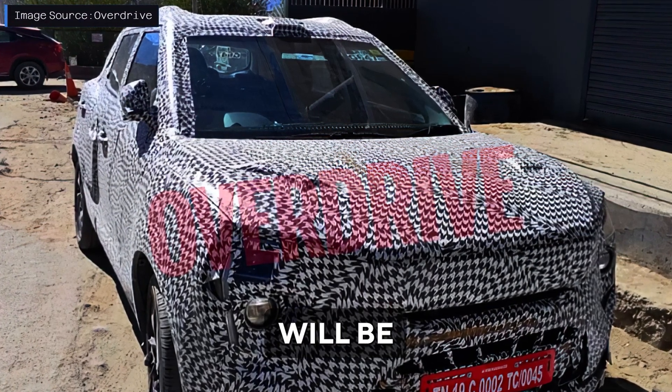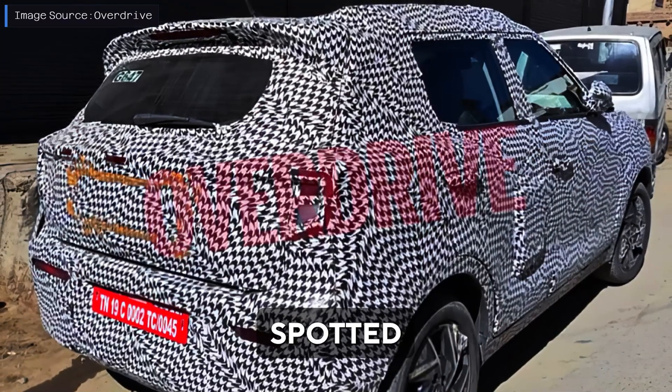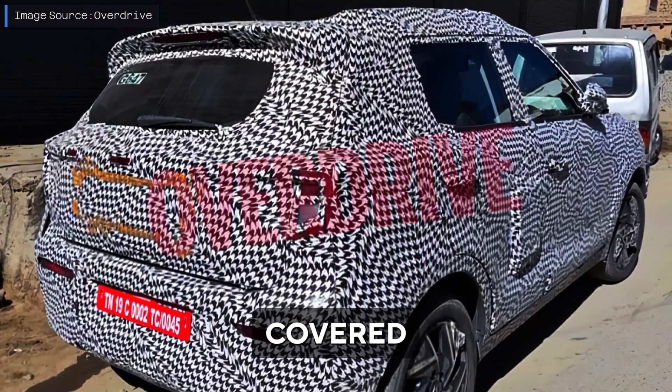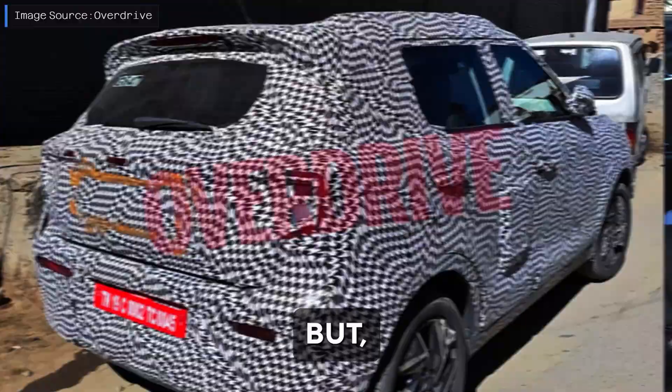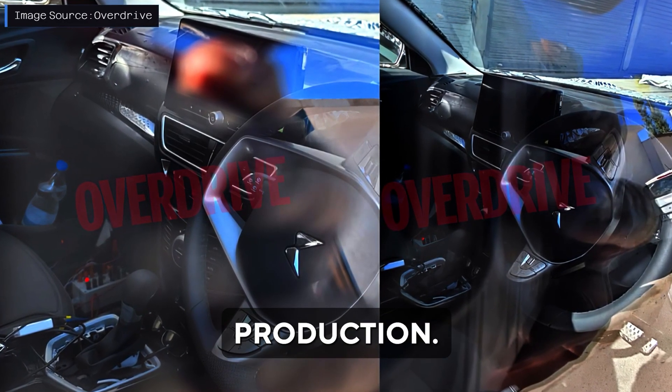The facelifted Mahindra XUV300 will be launched in coming months. The updated XUV is now spotted testing on road, totally covered to hide the details. But by examining these images, the car appears to be nearly ready for production.